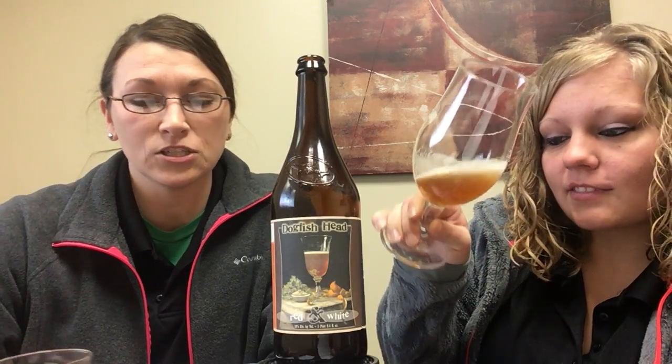You definitely get a lot of citrusy-ness out of it. You get the coriander which is a nice touch. You get some orange peel, a little bit of grape mist out of it. It has really nice lacing — swirled around a little bit, sticks around for a while, has a nice body to it.